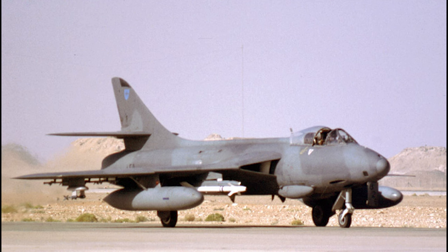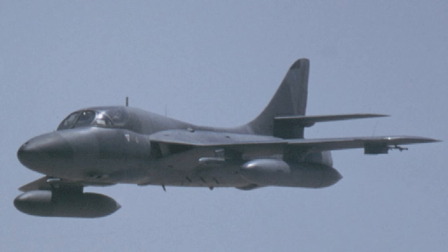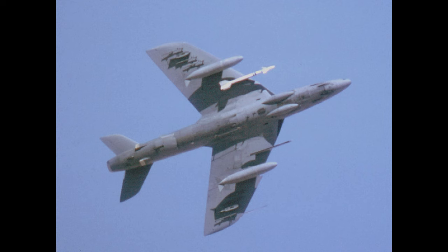Various variants of the Hunter were operated, which were the FGA-73A and B fighter bomber variants and the T-66B and T-67 two-seater trainers. Some Hunters had undergone recent modifications by Singapore Industries around the time of the Gulf War, which allowed them to carry the AN-ALE-40 flare and chaff dispensers, and also the LAU-7A rail for the AIM-9Ps.